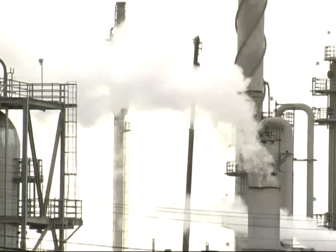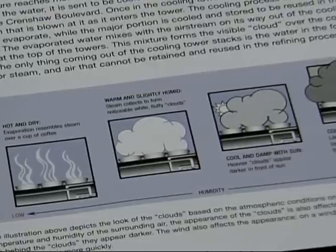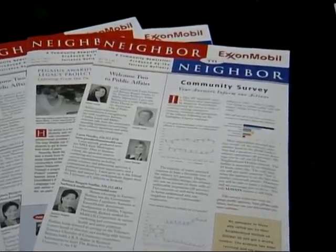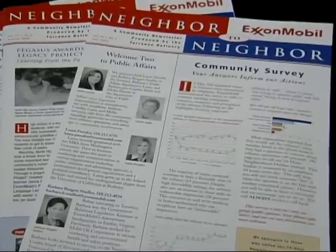ExxonMobil looks for ways to get feedback from neighbors and provide awareness of what they do. This site is often seen as a mystery to the community — there are 750 acres behind walls and shrubbery, and people can't really see the facility, but they can see what's high in the air. The steam clouds are a perfect example: they come from cooling towers, not unlike those on top of skyscraper buildings. To the community, they appear as white, billowing clouds — sometimes quite dark depending on the position of the sun. ExxonMobil wants the community to contact them through a phone call or the 'Ask Pete' column in their Neighbor to Neighbor newsletter to address questions about clouds, emissions, noises, and lights.